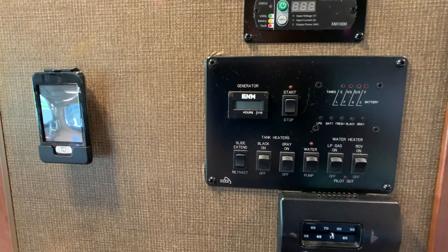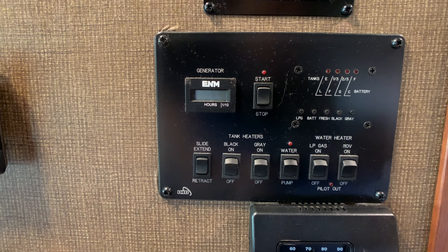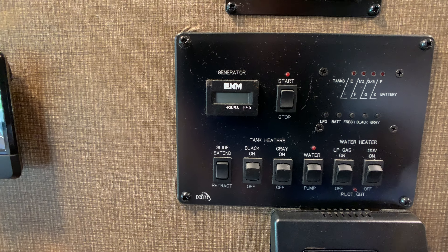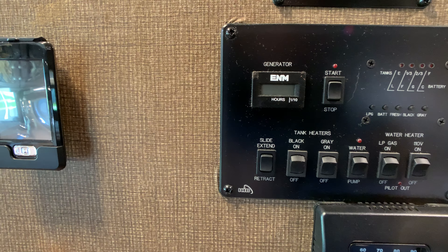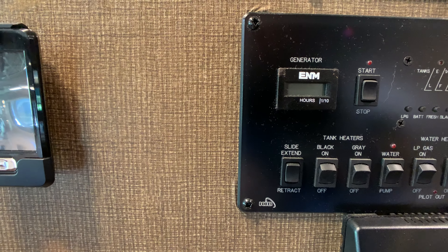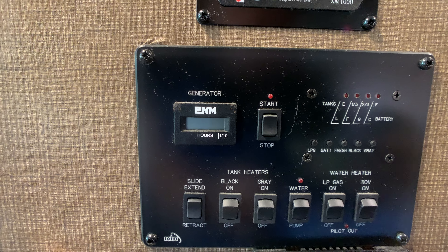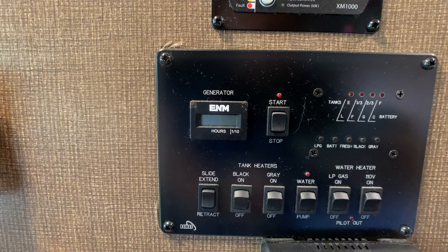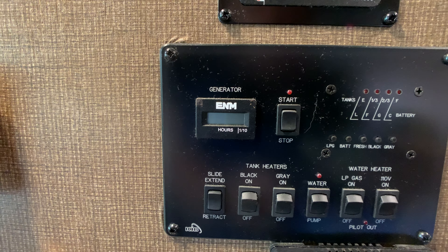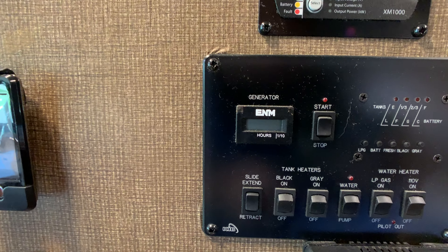This is your central command panel. Starting bottom right going left: switches for your water heater — runs off gas and electric. Whether you're boondocking or hooked up to shore power, you've got hot water within 15 minutes. To the left is the water pump switch, then tank heaters, so you can go into extended seasons without worrying about your tanks freezing up. And to the left of that is your button for your full wall slide out.